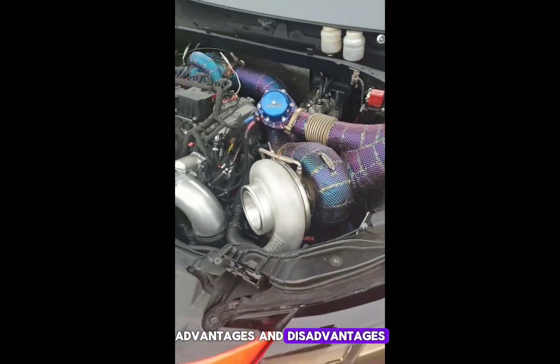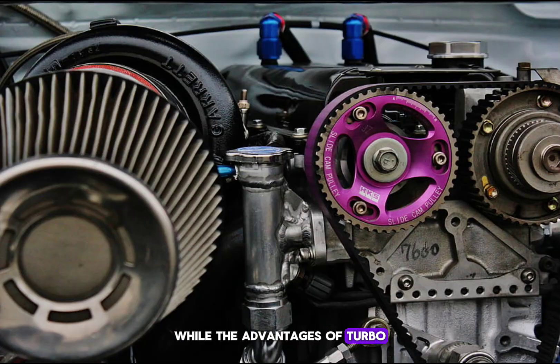Advantages and disadvantages: while the advantages of turbo include higher power output, better torque, and improved fuel economy, its disadvantages may include added complexity and sometimes higher maintenance costs.